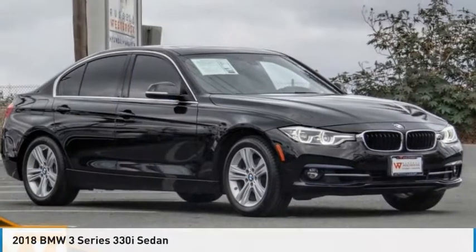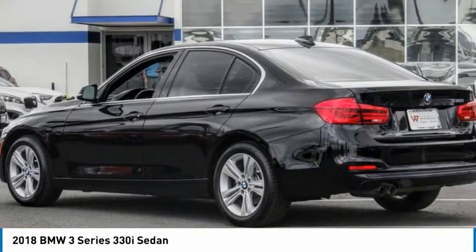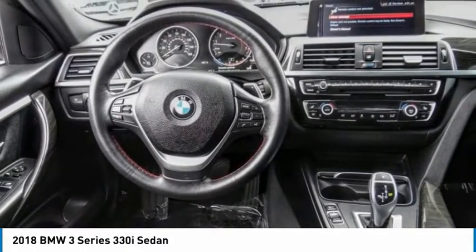Stop by and take a look at the 2018 3 Series — proof that all good things come in 3s. The BMW 3 Series has a well-deserved reputation for packing outstanding driving dynamics and excellent quality.